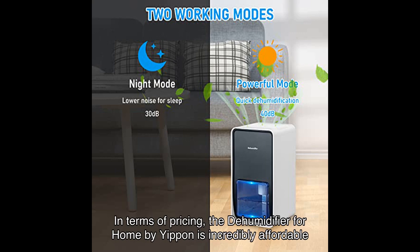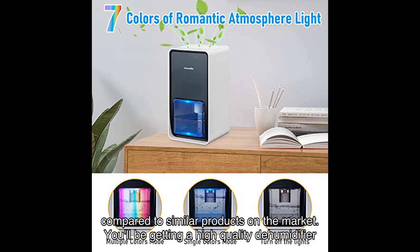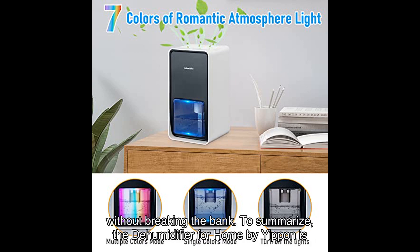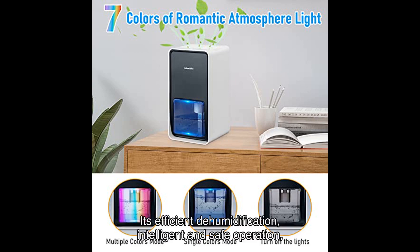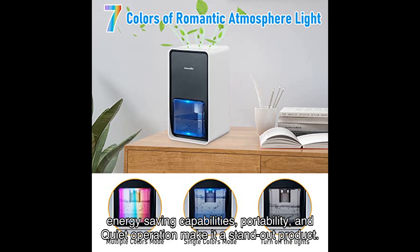In terms of pricing, the dehumidifier for home by Yippin is incredibly affordable compared to similar products on the market. You'll be getting a high quality dehumidifier without breaking the bank. To summarize, the dehumidifier for home by Yippin is a must-have for anyone looking to improve the air quality in their home. Its efficient dehumidification, intelligent and safe operation, energy saving capabilities, portability, and quiet operation make it a standout product.